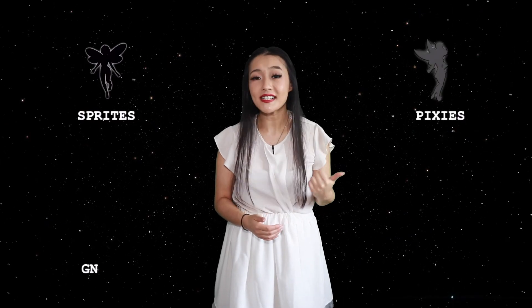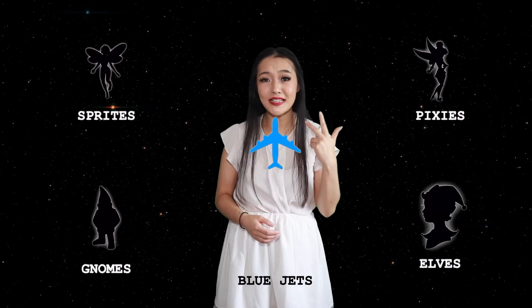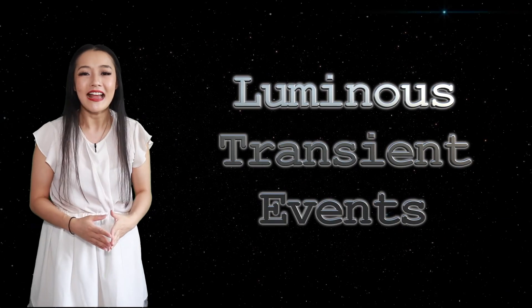Together with pixies, gnomes, elves, and blue jets, red sprites are what we call luminous transient events. And even though they are related to lightning, they are not the same thing.